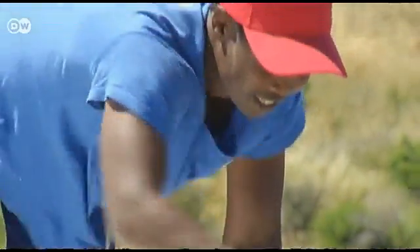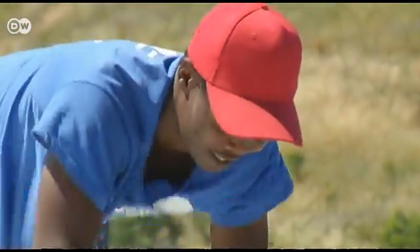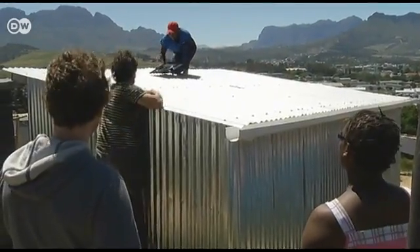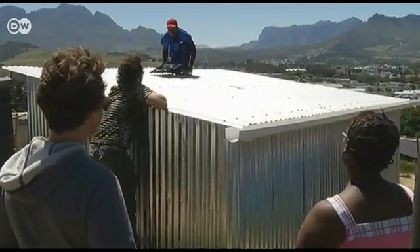Victor Mattello also lives in Enkinani. He helped build the prototype and retrofitted his own shack. Now he works for the iShack project, monitoring the solar panels. He keeps watch over the panels on the roof and checks for any problems, since the weather can be very windy at times.